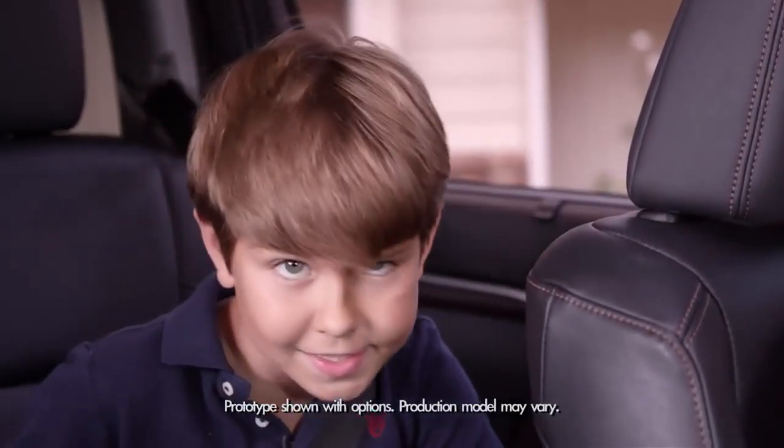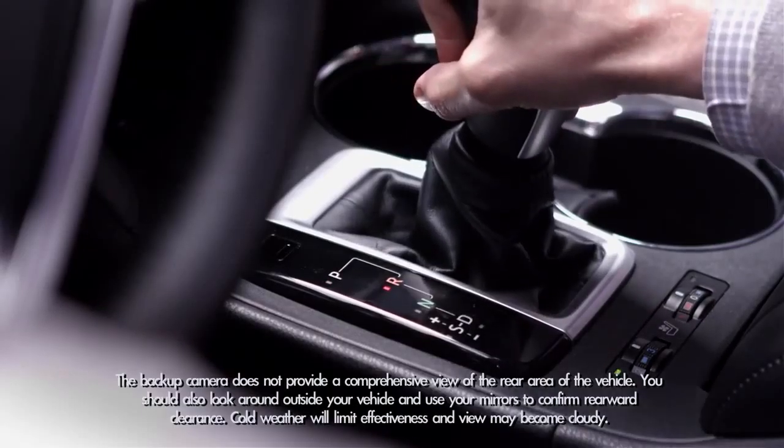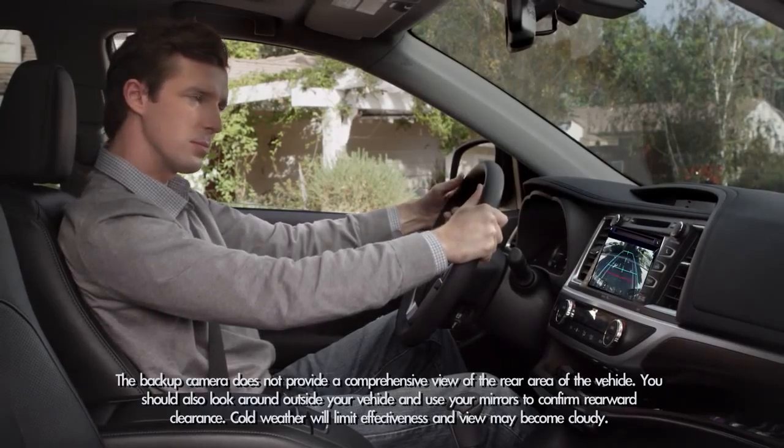Okay, so when you back up, it's nice to have help, right dad? When my dad shifts into reverse, the backup camera image appears on the audio display in the center console to show where you are going.